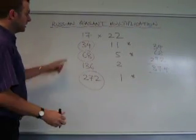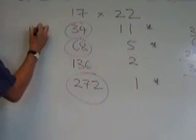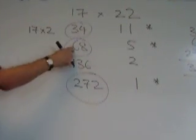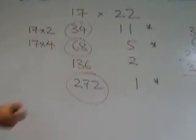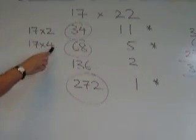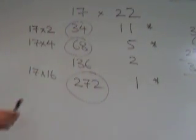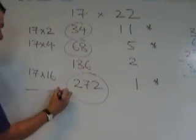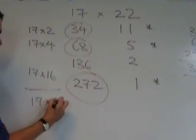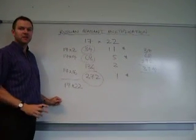Now, why does this work? Let's take a look at the numbers in the left hand column. 34 is 17 times 2. 68 is times by 2 again, so it's 17 times 4. 272 is times 2, times 2 again, which makes 17 times 16. And if we add all these numbers together — 2 plus 4 plus 16 — we'll see that what we've really done is 17 times 22. That's the way Russian peasant multiplication works.